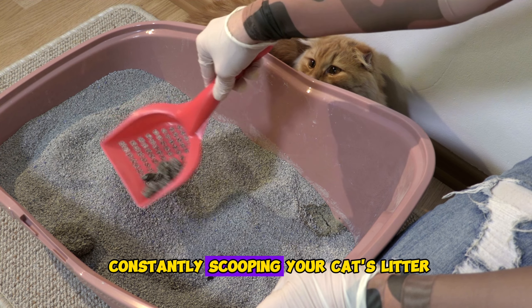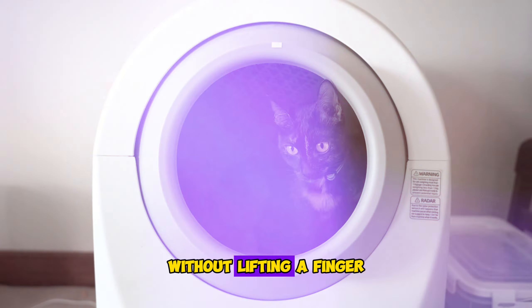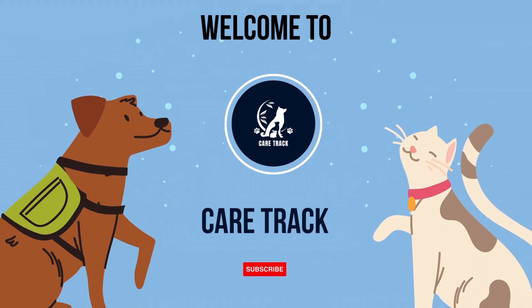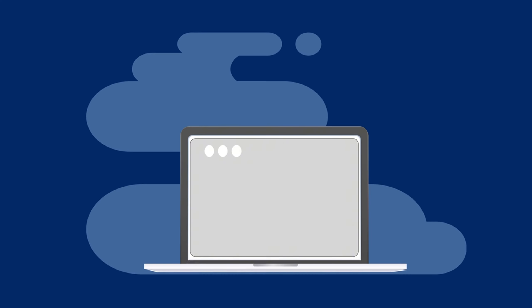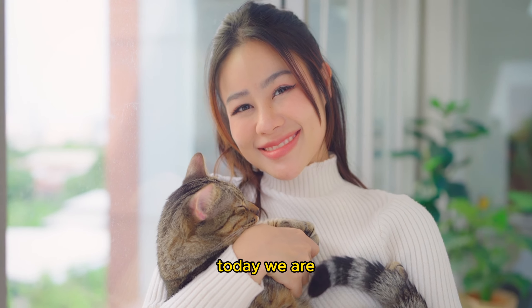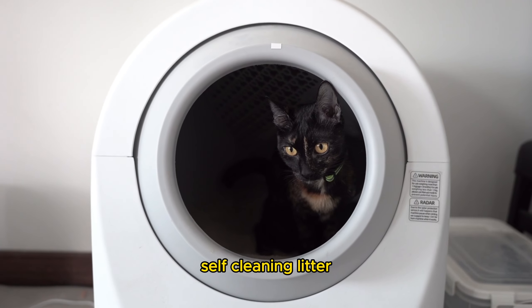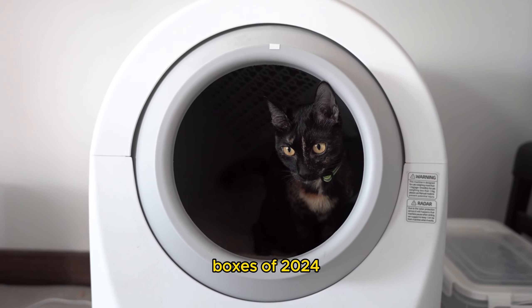Are you tired of constantly scooping your cat's litter box? What if I told you there's a way to keep your home fresh and clean without lifting a finger? Hey there, pet parents, welcome back to Care Track, your go-to channel for all things pet care and product reviews. Today we are diving into a topic that every cat owner will appreciate: self-cleaning litter boxes.